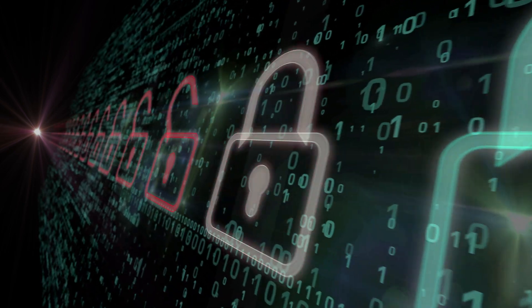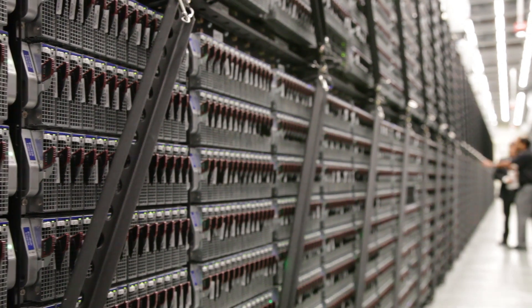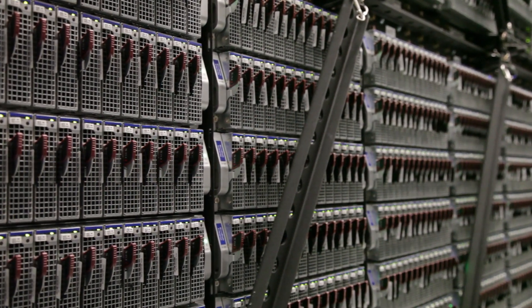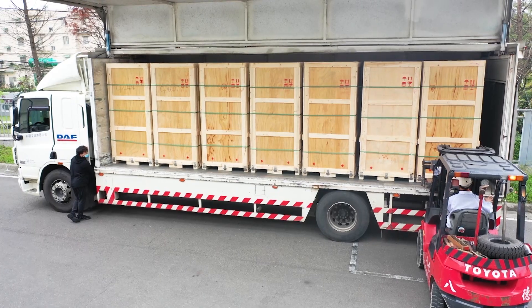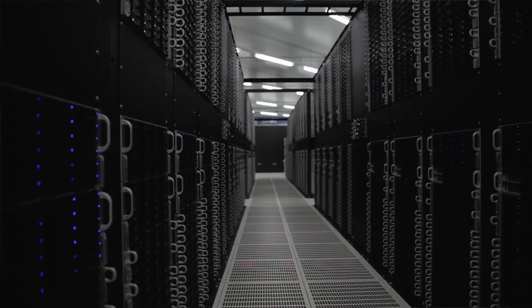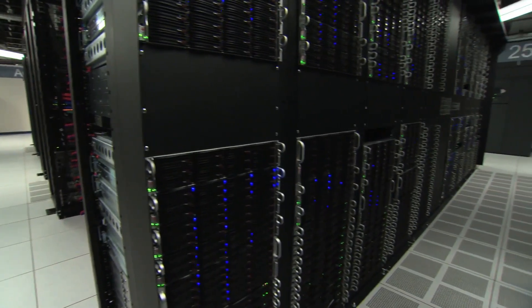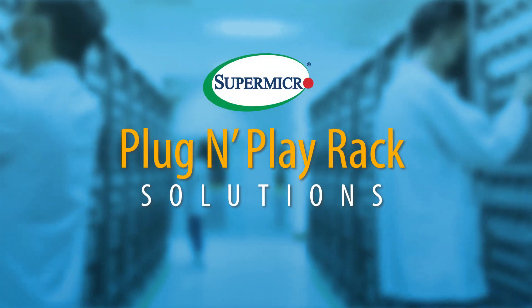For security, Rack Plug-and-Play includes an audited, access-controlled supply chain and tamper-proof, GPS-tracked packaging. With thousands of nodes already deployed at top service providers in the most demanding HPC environments, Rack Plug-and-Play is delivered to your doorstep as a complete, tested, and validated solution with the performance, efficiency, and superior TCO of an optimized on-prem infrastructure at scale.